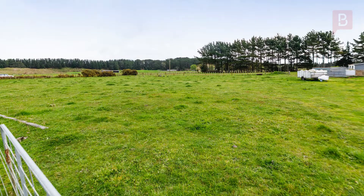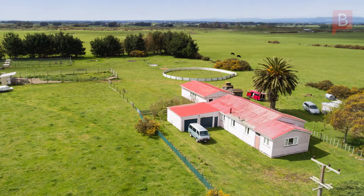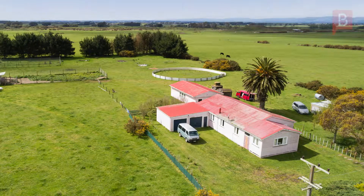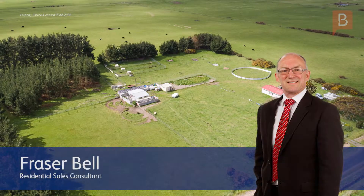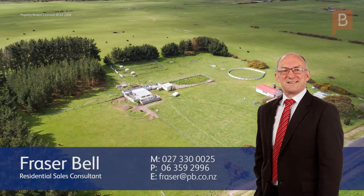As this property needs to be sold under the hammer, now's the time to view and take advantage of the situation. Call Fraser Bell at Property Brokers Palmerston North anytime on 027 330 0025 to arrange a viewing.